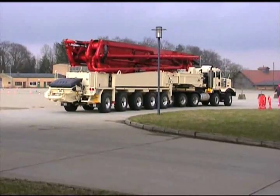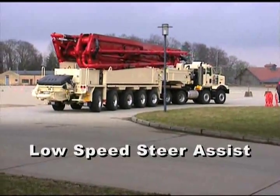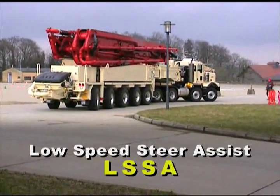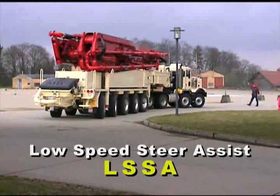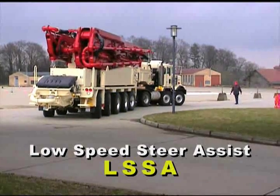The 70Z also features a computer-controlled low-speed steer assist technology, or LSSA, that monitors the angle of the trailer relative to the tractor, and then steers three of the rear trailer axles to provide optimal speed-sensitive steering.